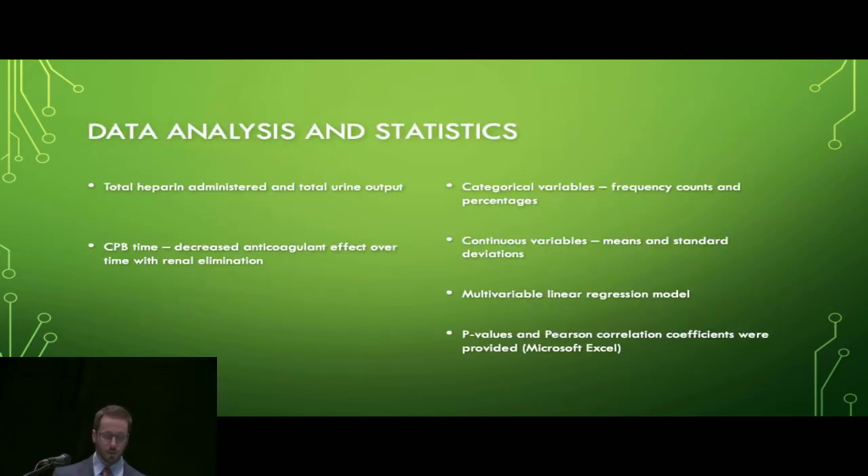The most valuable data in this study was the total heparin dose administered throughout bypass and total urine output. It was thought that a higher level of urine output would indicate increased drug elimination from the circulation, subsequently leading to a higher total dose of heparin. Bypass time was also of interest, as the anticoagulant effect of heparin decreases over time due to renal elimination. Frequency counts and percentages were provided for categorical variables, and means and standard deviations for continuous variables. The relationship between total heparin and renal insufficiency status was evaluated with a simple linear regression model, and p-values and Pearson correlation coefficients were provided.